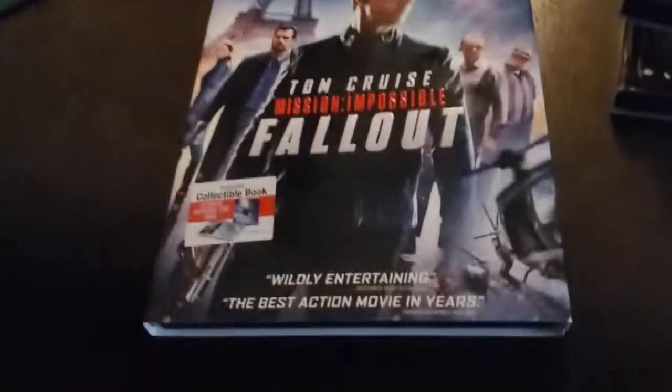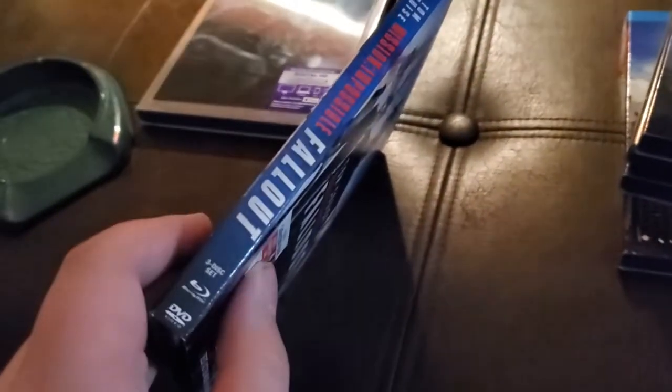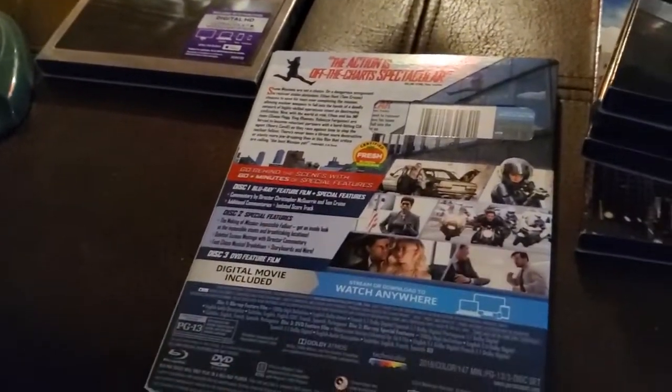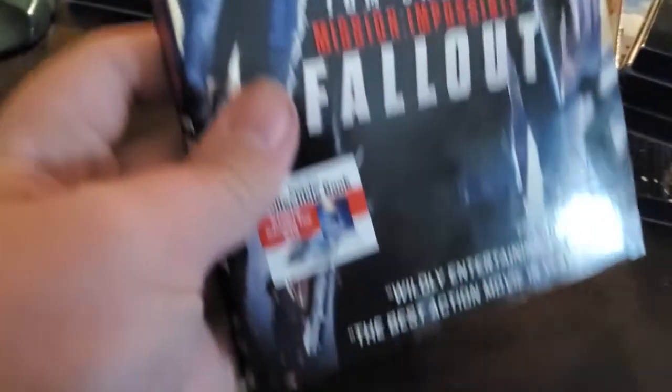Another thing I found at the library: Mission Impossible Fallout, complete in the box and everything. I'm not a fan of Mission Impossible, but this is the one that had a 97% on Rotten Tomatoes — it's crazy. I watched the first one a long time ago and that was the only one. I didn't like it, but the trailer for Fallout looks kind of good, so I'll give it a chance and watch it at some point.